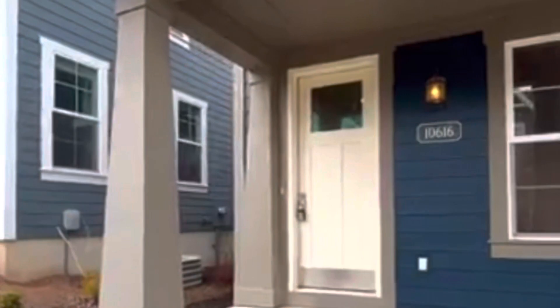The house was built in 2016 but it's never been lived in. That's right — you get the fridge, the washer, the dryer, that's all included. Let's go take a tour.